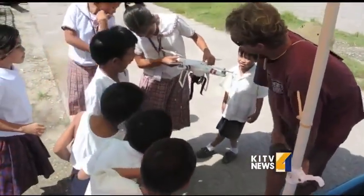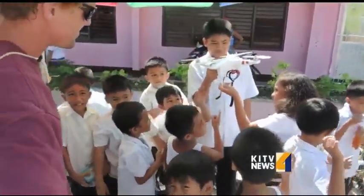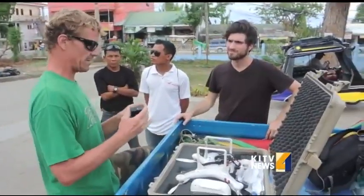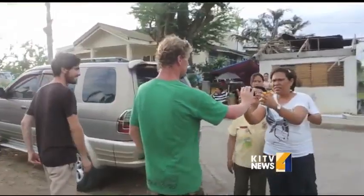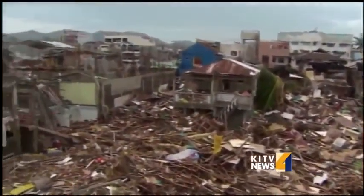Devaney says not only did they meet with officials, they met with kids, with residents, anxious to learn how this little plane could change their lives. I've given them the knowledge. I'm giving them the empowerment to deal with this sort of thing on their own. Lara Yamada, KITV4 News.